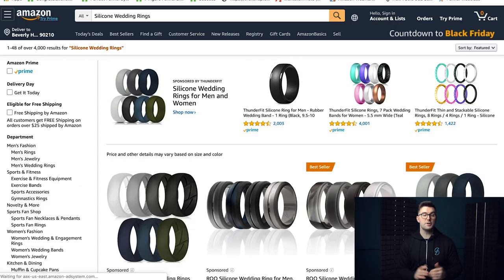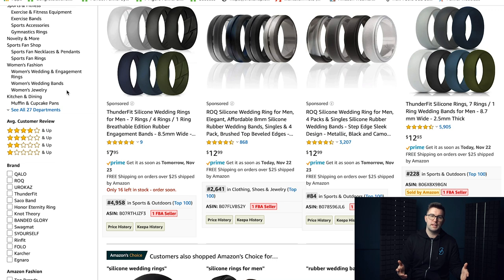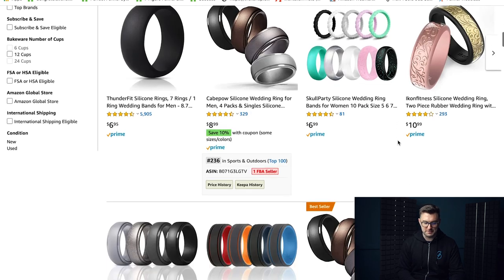The fifth product is the silicone wedding ring. This one works really well on Amazon and sells a lot — too much demand, as you'll see. There are 4,000 results for this. It could work depending on the offers out there, but in this context it's just not going to work. There is a lot of demand though — people are probably buying them as backup rings, as a less expensive alternative, or trying to do a wedding on a budget.